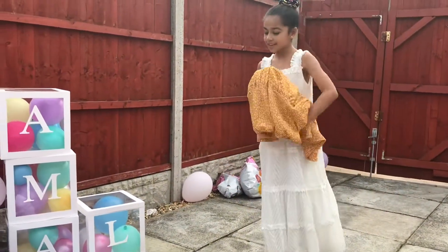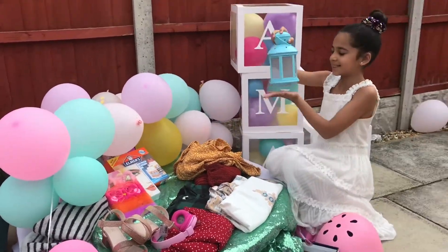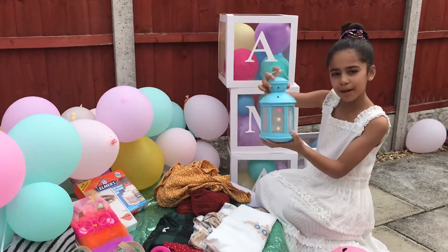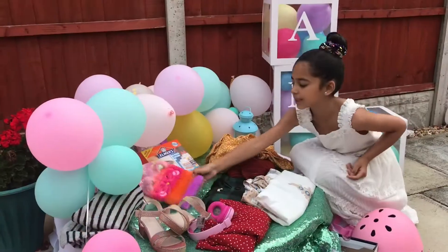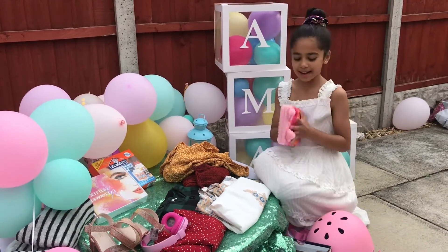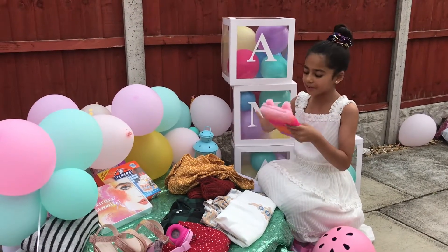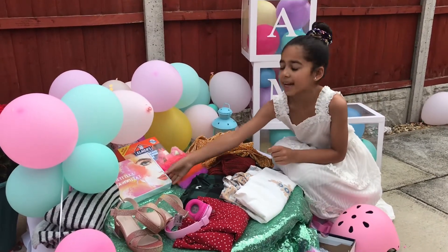Moving on, the next present is a pretty lantern — it's semi-gold, you can just turn it on and a light comes on. I also got this really pretty cute fluffy diary. There's a pink side here and something else on the other side — it's so fluffy, it's a cat design.